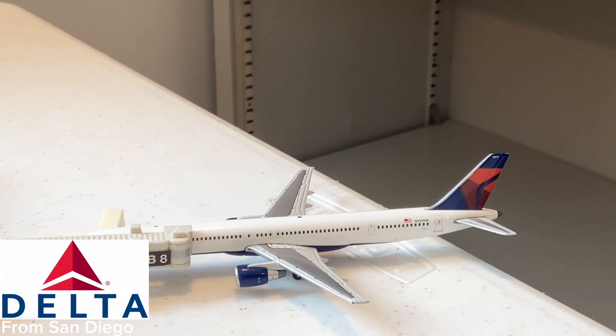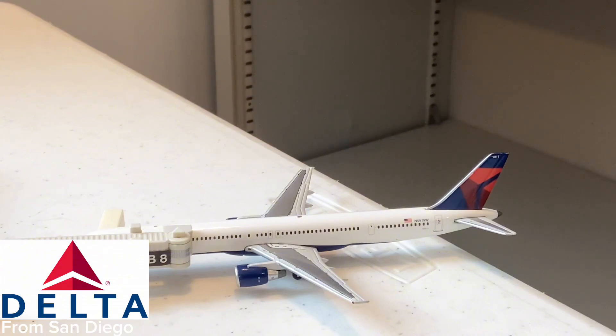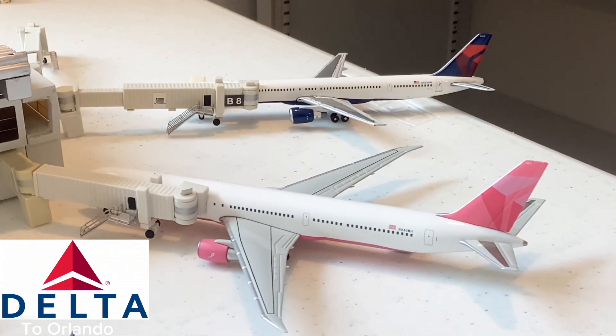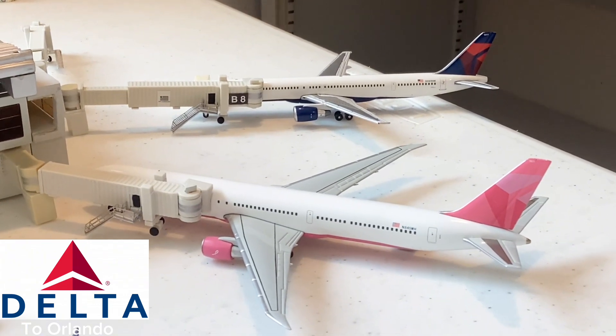This aircraft is the Delta Airlines 757-300 that just came in from San Diego. Really interesting that Delta is flying their 757-300s to San Diego. As you can see, this aircraft does not have winglets — sadly this is a retired aircraft, but I wanted to add it to bring more depth and variety to the video. Still a very cool route by Delta Airlines.